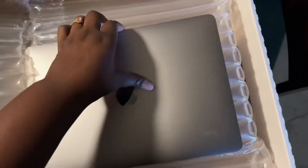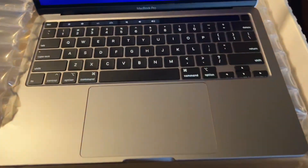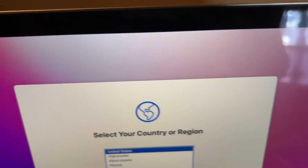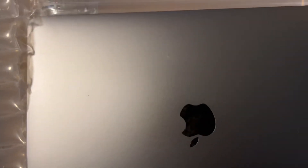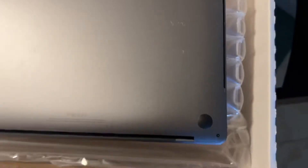I mentioned earlier that I purchased the fair condition and I'm so glad I did. A lot of reviews I'd seen had people going with good or excellent condition, but I see no issues — no scratches, dents, dings, indentations, or sticky keyboard buttons. The only thing I noticed was a little bit of scarring on the back, but who's gonna be looking at the back of my MacBook? I just want to make sure the hardware and software are doing what they're supposed to do, especially for the money I spent.